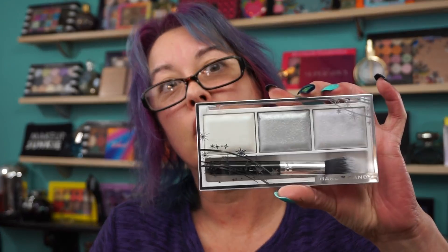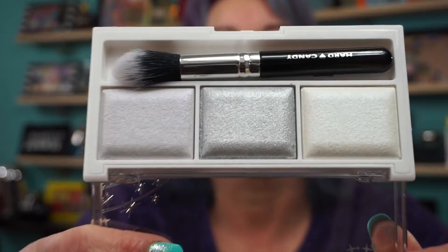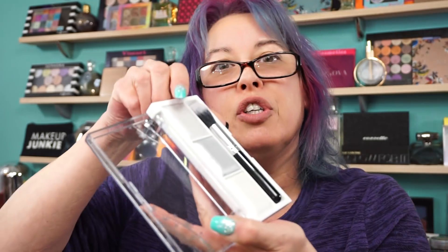I picked up two more of the Hard Candy Just Glow baked highlighter trios. This one is Touch of Moonlight, number 1333. These do come with a brush — the brush is luckily stuck in there now. I'm thinking these are shifters. One shade looks almost purpley, the silver might be silver, and this white — I'm dying to know what colors these are. They are baked. The silver has some shimmer, and that last one looks like it's a purple or pink or something. Let's see.